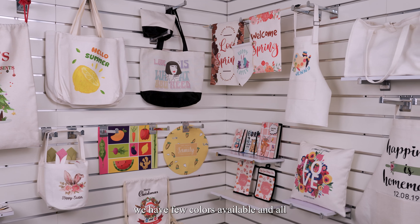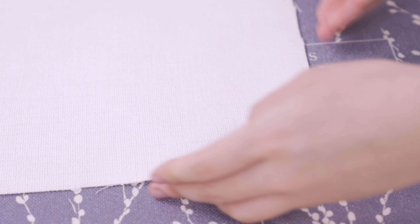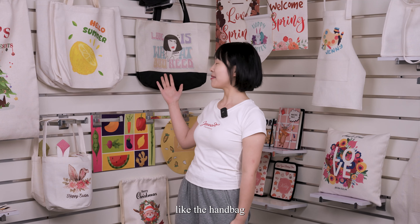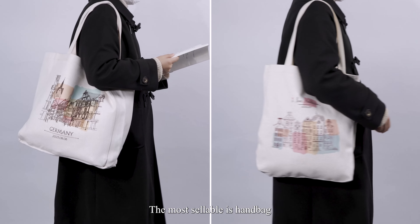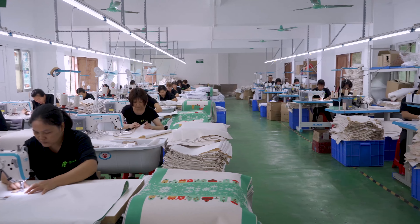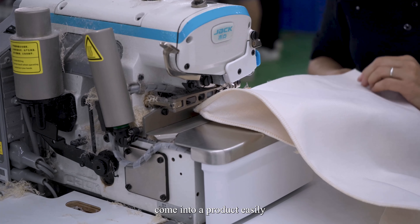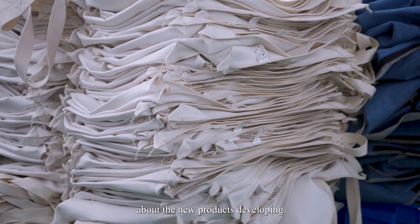Last but not least, I would like to show you more about our full linen product line. We have a few colors available, and all of them have been updated with anti-peeling. We have four categories of products, including the handbag, pillowcase, pad bag, and shopping bag. The most saleable are the handbag and pillowcase. We also have our own sewing line, which means we can turn your ideas into products easily. Do not hesitate to share your ideas about new product development — we are always willing to listen.